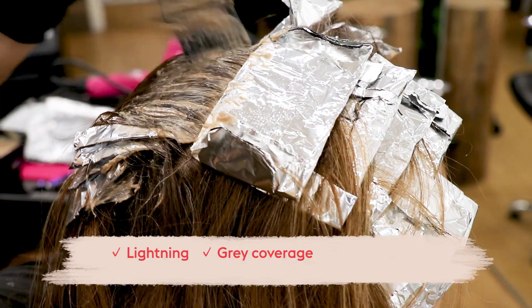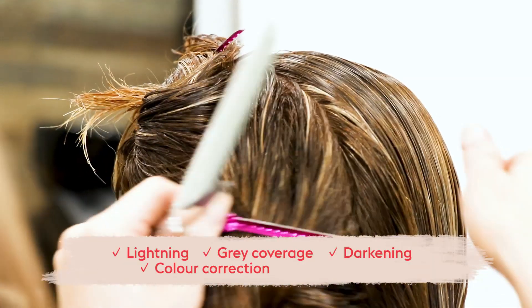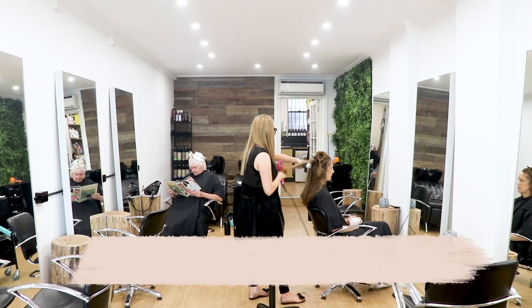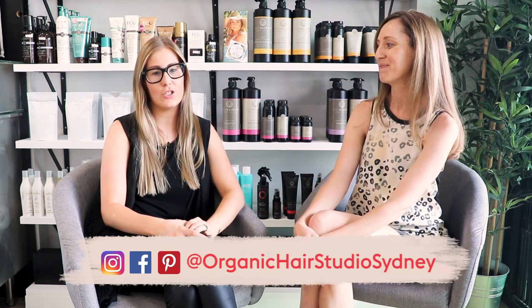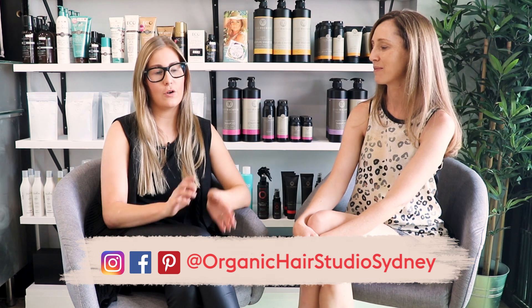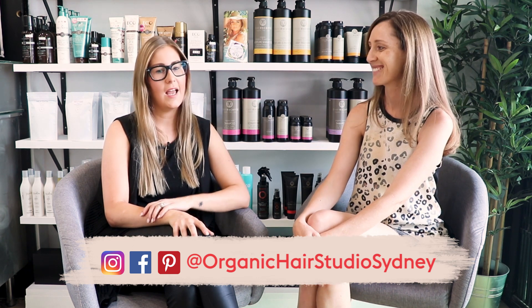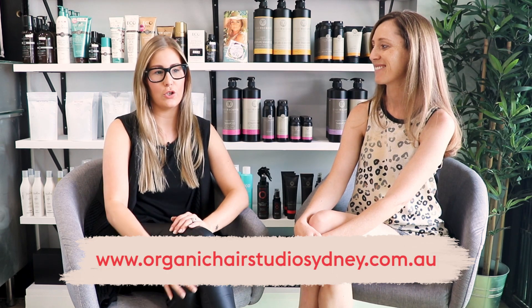So tell us about this beautiful salon — where can people find you and what can they have done here? We are a full service salon. We do anything from lightening the hair to grey coverage, darkening the hair, colour corrections, hair extensions — the full home. We can be found on Great North Road in 5 Dock. On social media we're Organic Hair Studio Sydney, across Instagram, Facebook, a little bit on Pinterest, and our website is organichairstudio.com.au.